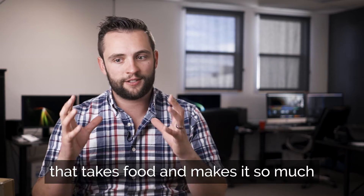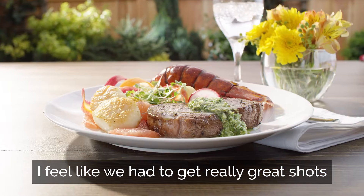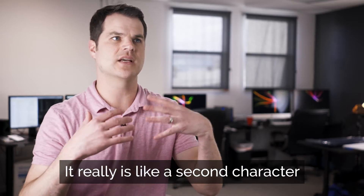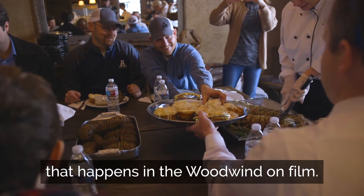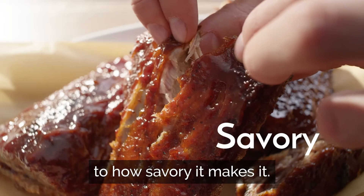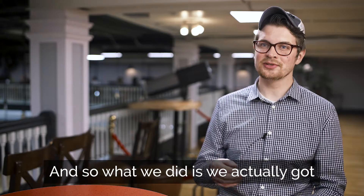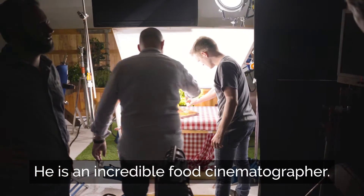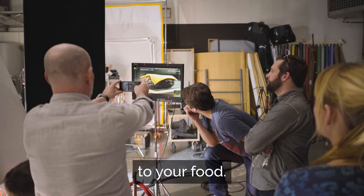With a product like the Woodwind that takes food and makes it so much better and so much juicier and so much more delicious, we had to get really great shots of the food that looked out of this world. It really is like a second character in the script. We really wanted to convey the magic that happens with the Woodwind on film. So we got Simon from the UK to come — he is an incredible food cinematographer. He was able to capture that magic of what the Woodwind really does to your food.